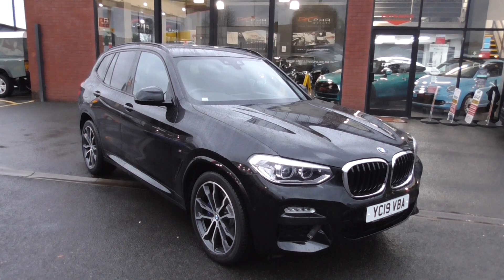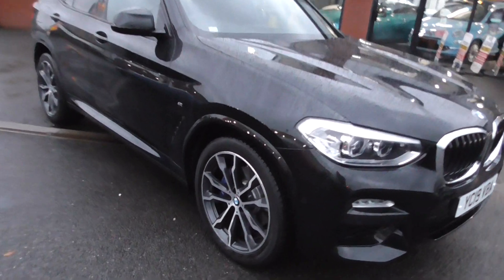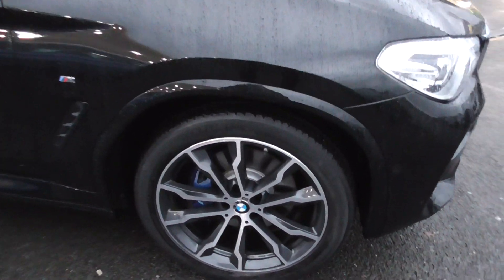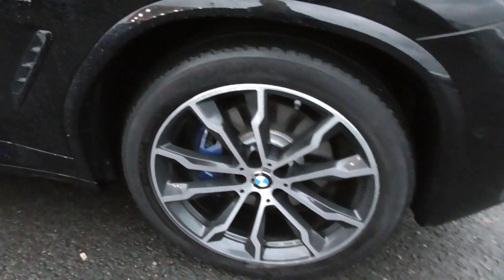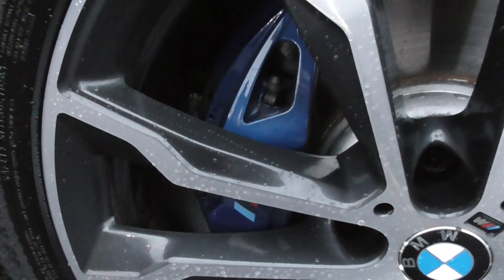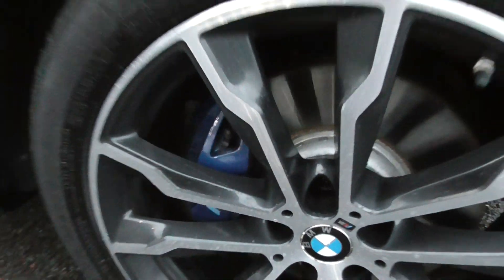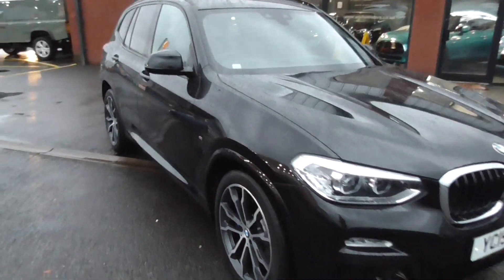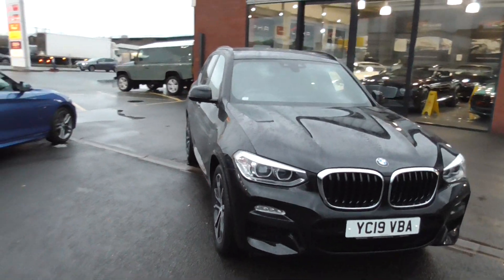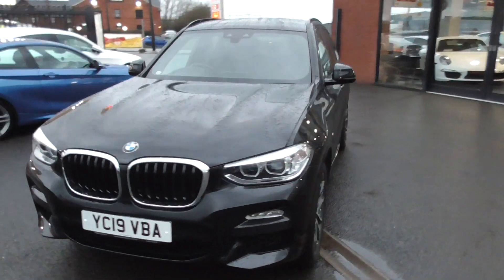The vehicle is in black sapphire metallic which is an absolutely gorgeous colour, and it's sat on the upgrade M Sport diamond-turned alloy wheels. Now they're in superb condition. This particular model has the Estoril blue brake calipers which tends to point to the fact that it has the M Performance braking system. Very, very nice car — these are as big as the old X5 to be honest with you. Very impressed with it, it is an absolutely gorgeous car.